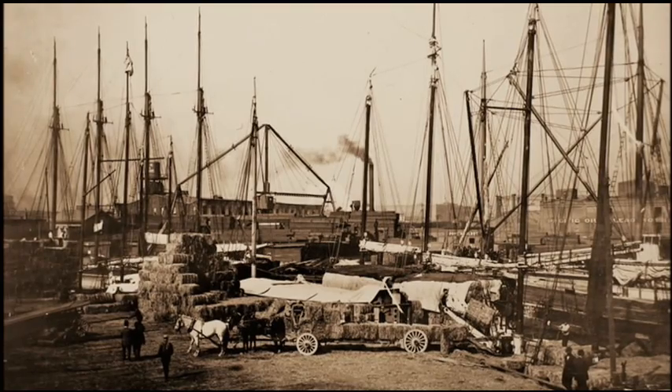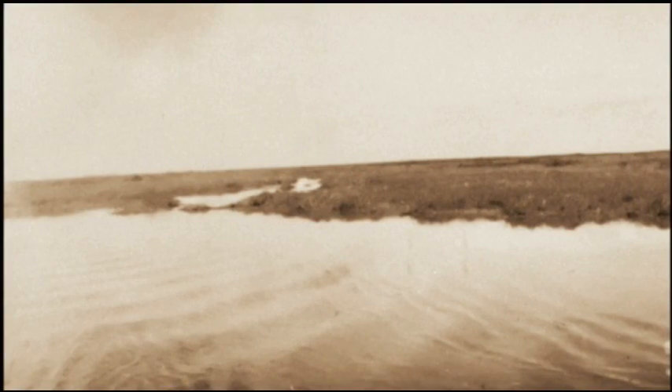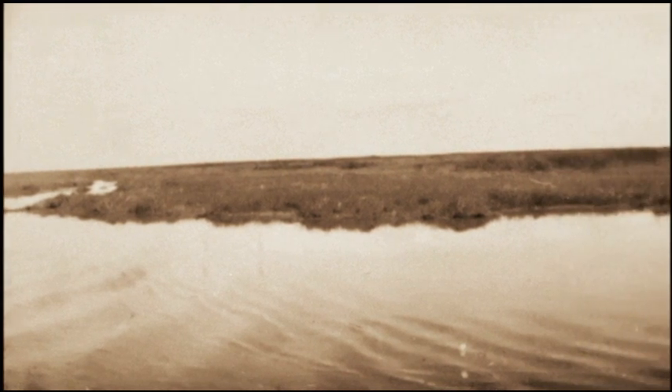It's very difficult now for us to understand what the Bay used to look like, say by 1850. We now think of the Bay as having a very stark difference between the shoreline and the water, but there was a huge intermediary zone of freshwater marshes, saltwater marshes, and mudflats.